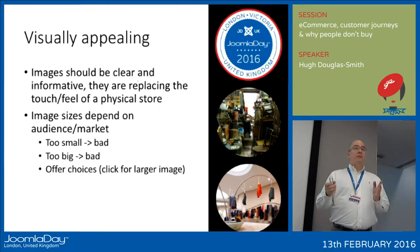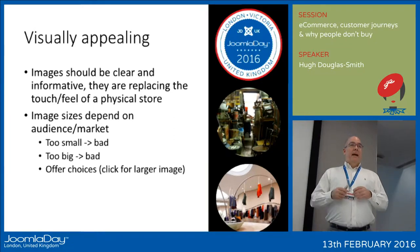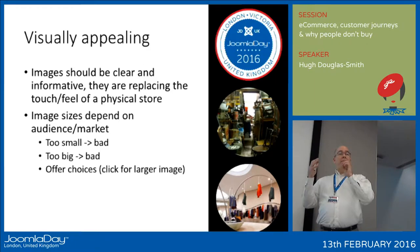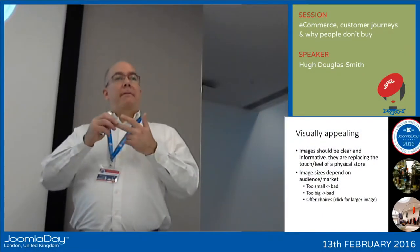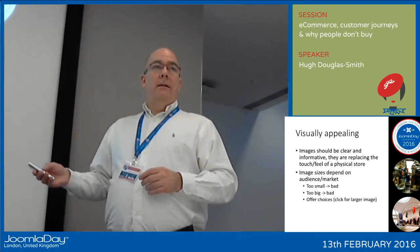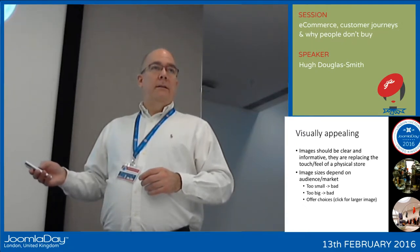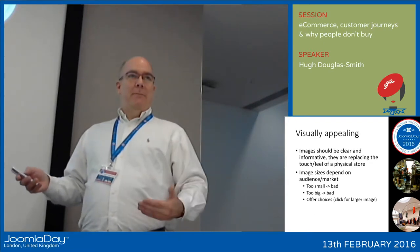The zoom-in technology is great, as long as you can make it mobile friendly. How you go about it depends on your target audience. You need to get images online that are attractive, the right size to suit your product, and have the option of more detail for users that require it. More and more shops are providing these zoom images, and some of them work on mobile and some of them absolutely don't.